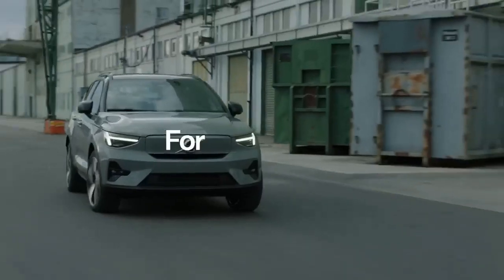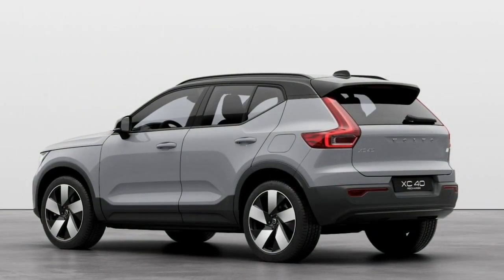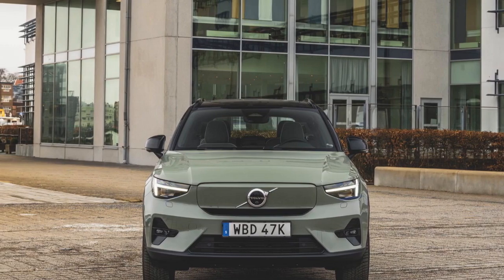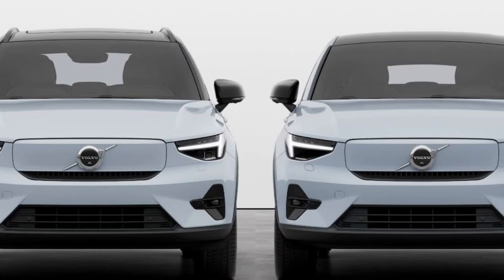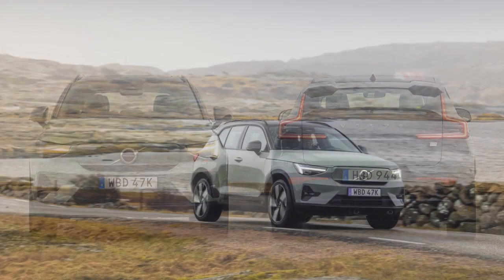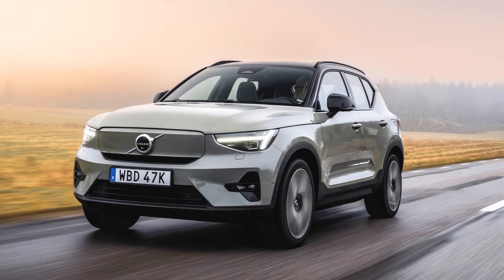On the cons side: First, limited range — while the estimated range of over 200 miles is suitable for most daily commutes and short trips, it may be less practical for long-distance travel without frequent charging stops, especially compared to some other electric SUVs with longer ranges. Second, charging infrastructure availability and accessibility can vary by region; in areas with limited charging stations, long trips may require careful planning. Third, electric vehicles including the C40 Recharge tend to have a higher up-front cost compared to traditional gasoline-powered vehicles, which can be a barrier for some buyers even if offset by lower operating costs over time.